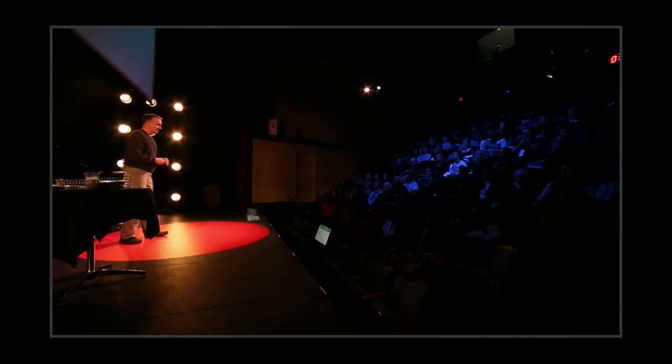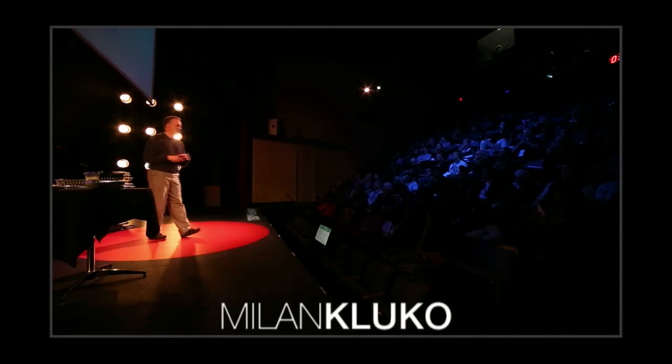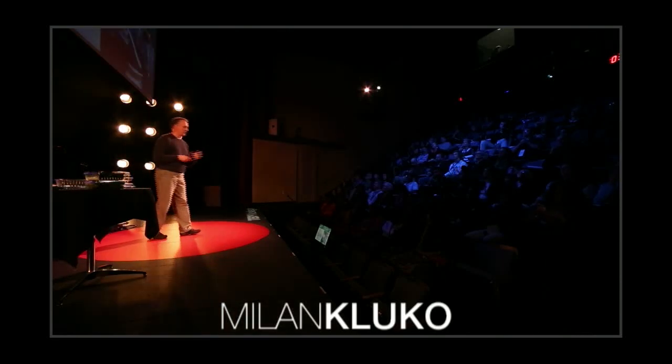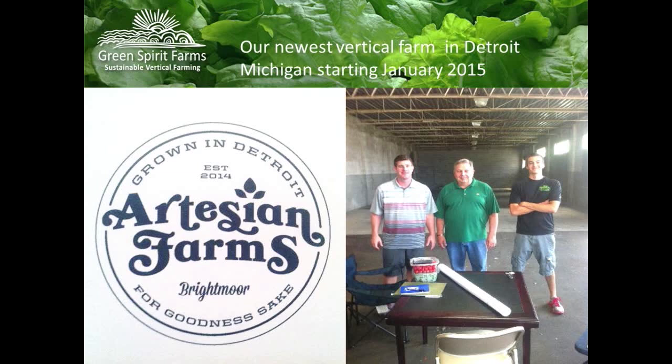We have a not-for-profit called the Earth Campus — we integrate community outreach, training, and education. In Detroit, we're doing this with Jeff Adams through Artesian Farms. In September we started construction — Jeff's in the middle, my son Dan in the shorts, and farm manager Ben. He's starting there because that's where the people are, and that's where we should be feeding people. It's in the Brightmoor neighborhood — the Huffington Post called it the neighborhood with the most blight in Detroit.